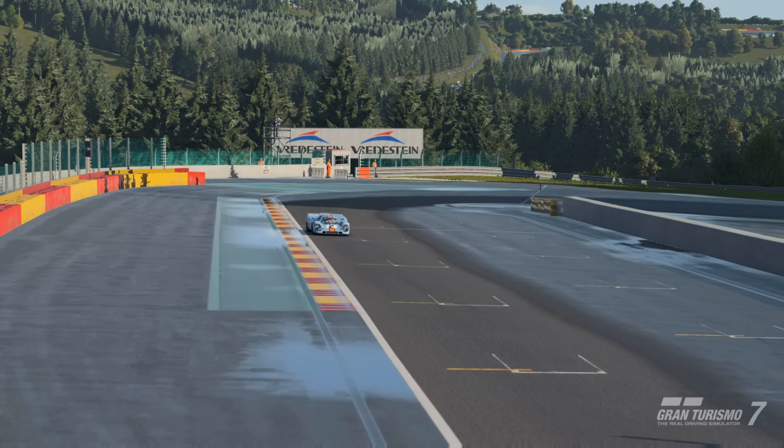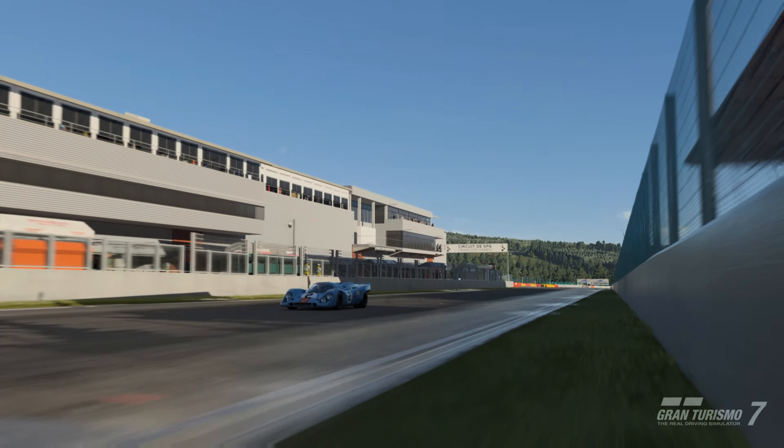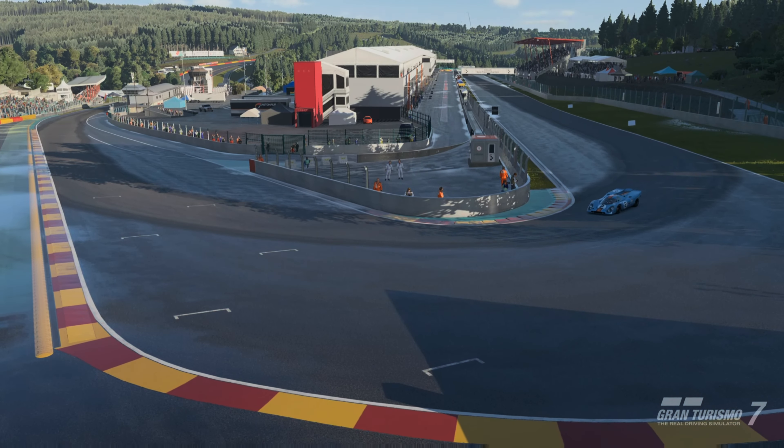Hello everyone and welcome to Andrew's Vids. Here we have a quick video of me taking the final exam to get the super license around Spa in the Porsche 917K. Enjoy.